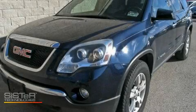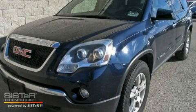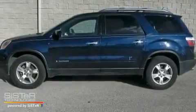This is a 2007 GMC Acadia, a luxurious package designed with the finest elements in mind.